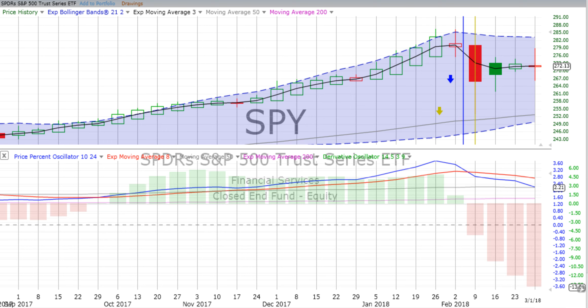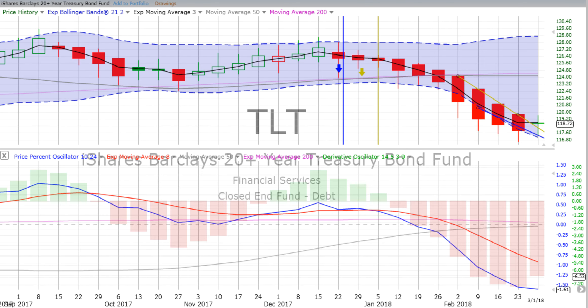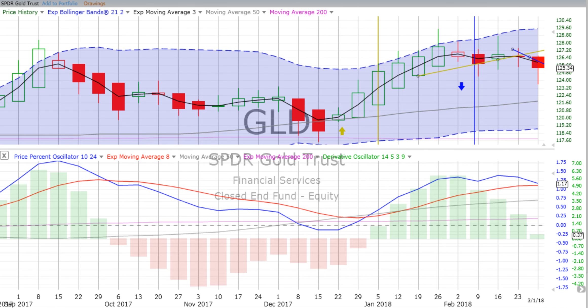You are listening to ChartingWealth.com for Friday the 2nd of March 2018. We like to say we told you. The S&P 500 was down strong 1.45% on that short we talked about. The Qs, the NASDAQ 100, down also. TLT up about half a percent and gold down about a quarter of a percent.